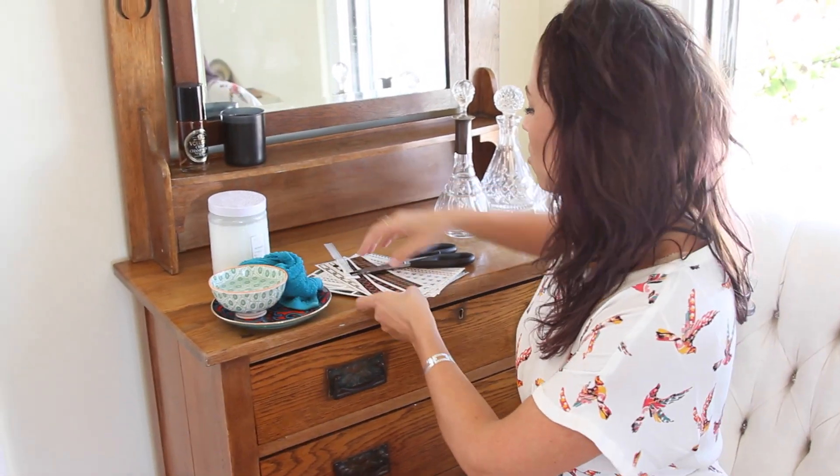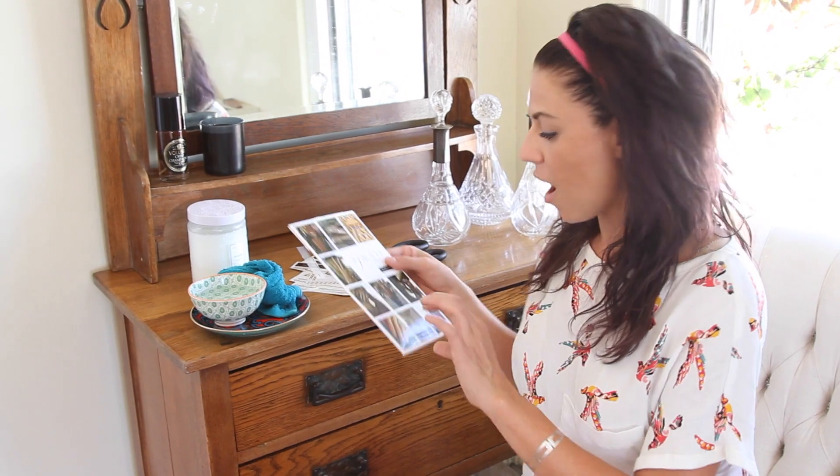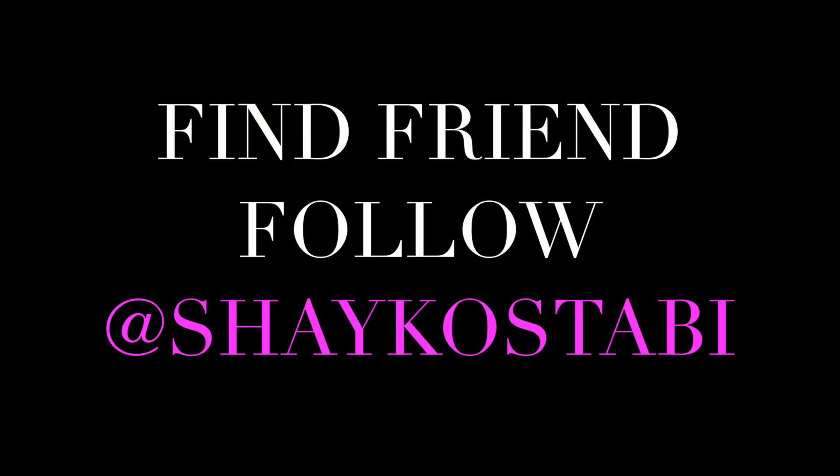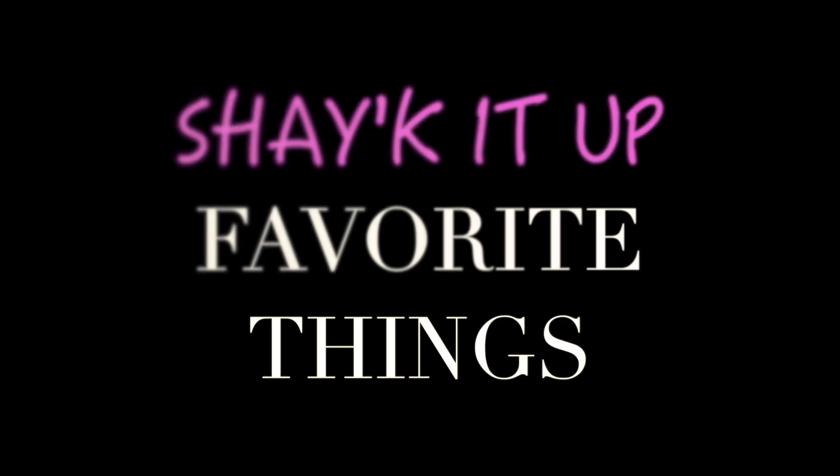That's it! It's called flash tattoos — so much fun. They have a lot of options; they're beautiful temporary tattoo jewelry. What is better than that? I hope you guys enjoyed this today. I know this was a really girly one, but come back next week — I've got more favorite things for you. Thanks for watching. Find me, friend me, follow me, and subscribe to my channel for more goodies. Bye guys!